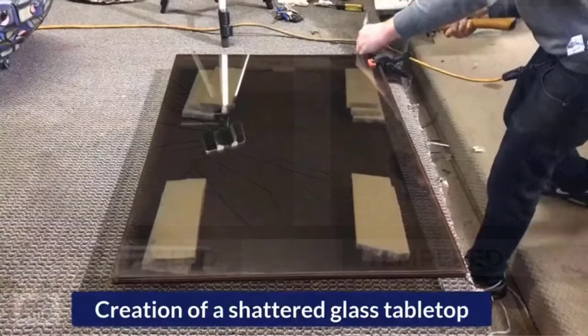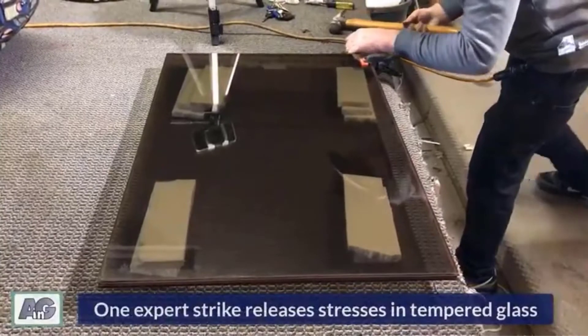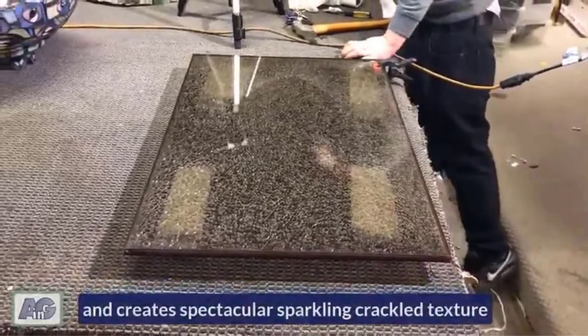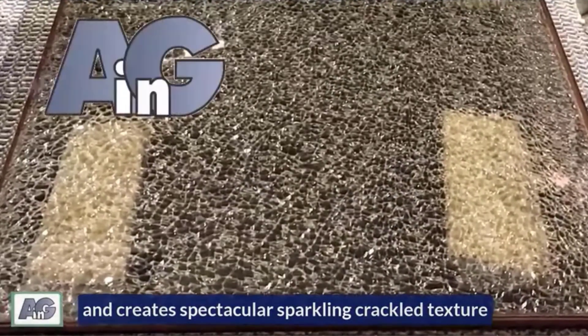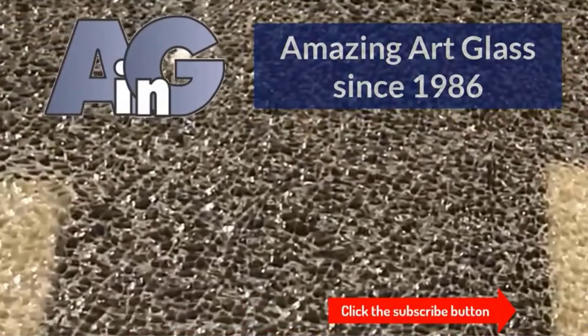This video clip shows Artistry in Glass deliberately busting a piece of tempered glass sandwiched between two sheets of annealed glass to provide a decorative effect. The corner of the tempered glass is struck with a sharp steel chisel, and the exploded popcorn fragments are held in place by a bead of clear silicone applied to the edges.